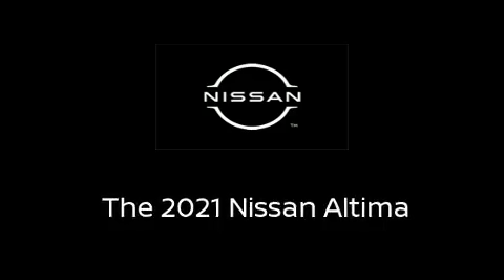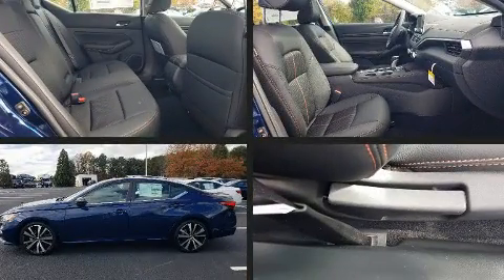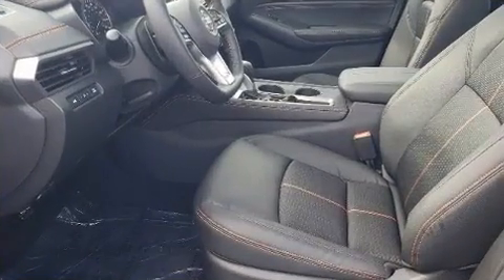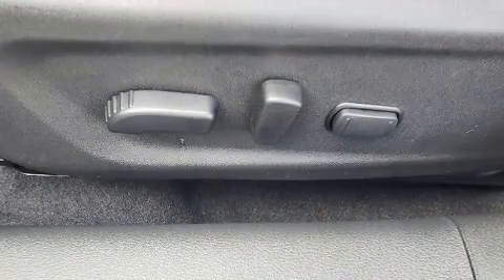Step into the 2021 Nissan Altima. This four-door, five-passenger sedan offers the features and options for which you've been searching. Smooth gear shifts are achieved thanks to the 2.0-liter four-cylinder engine, providing a spirited yet composed ride and drive.